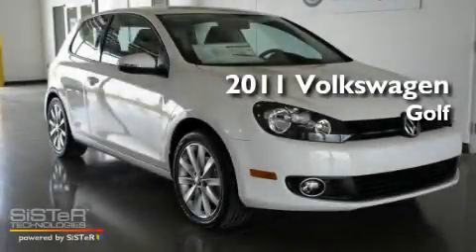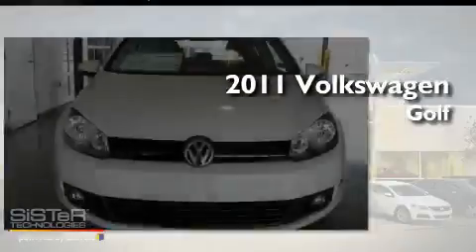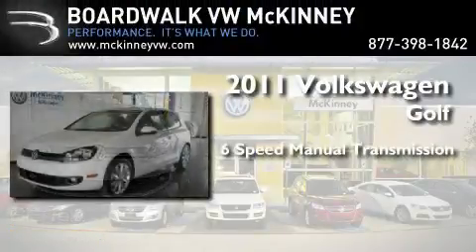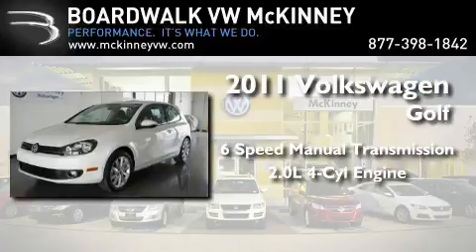This is a brand new 2011 Volkswagen Golf. This compact has a 6-speed manual transmission and an inline 4-cylinder engine.